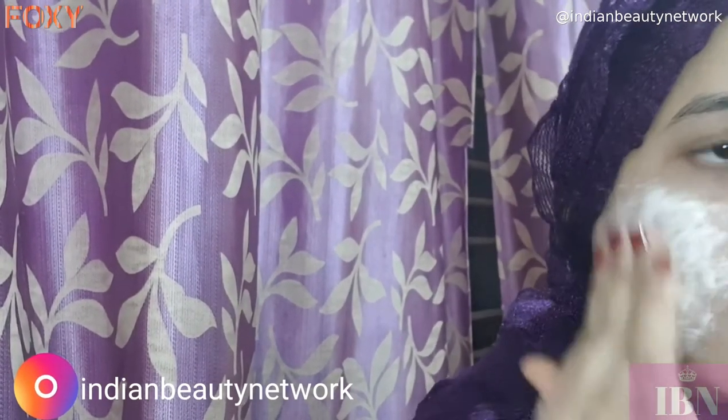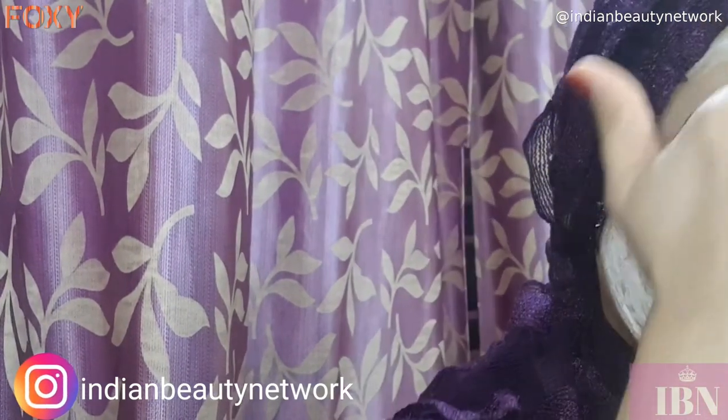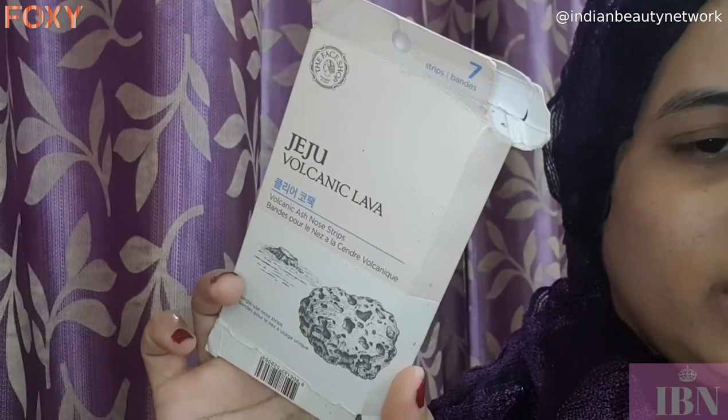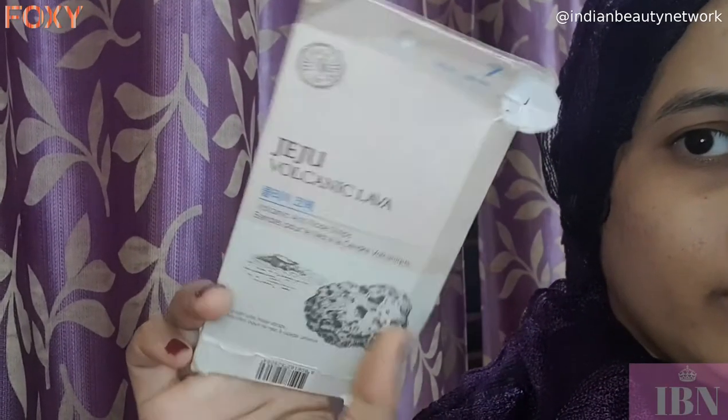Not only for dry skin, it also works amazingly for oily skin. You don't feel the skin parched at all after using it, and look at the glow it is providing on my skin.